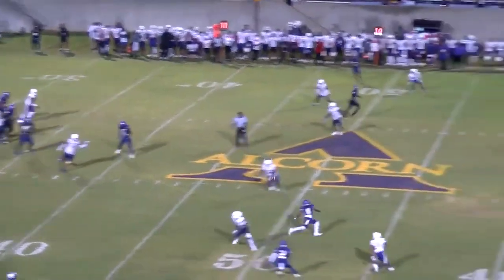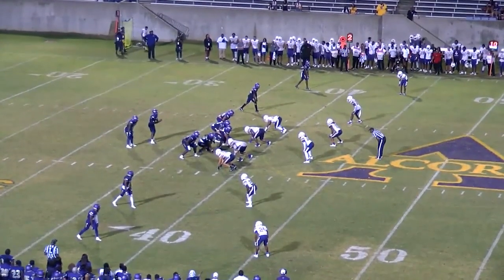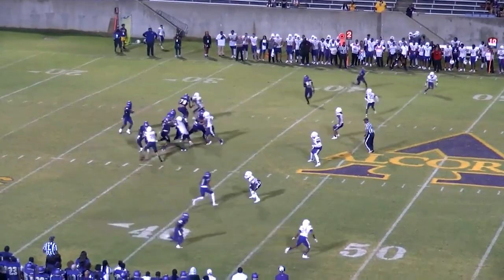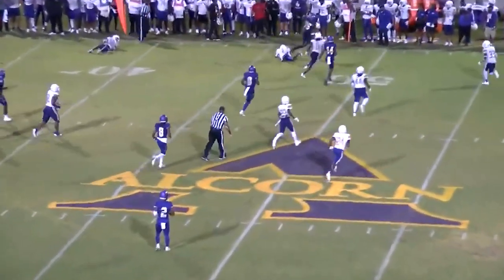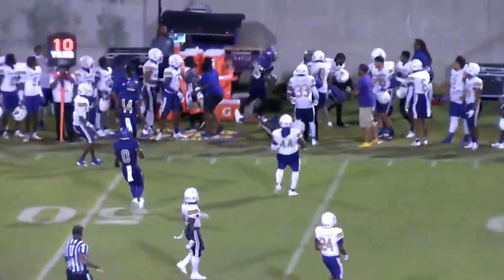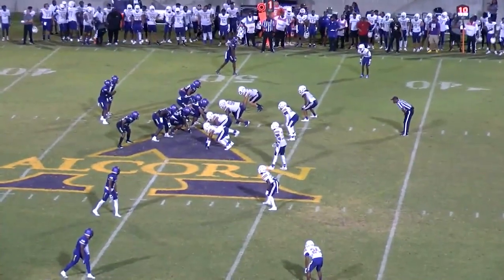Play action for Allen, looks, throws — incomplete. Second and 10 from the 37. Allen back to pass, looking left, throws a little check down — there's a catch, one man missed, and Griffin down the sideline, a first down. A gain of 14. First down at midfield. Allen flushed out to his right, looks, throws — it's a catch.